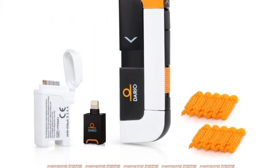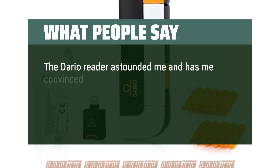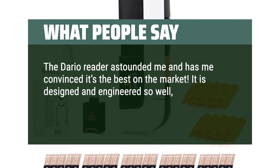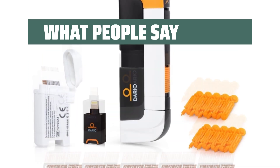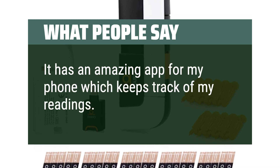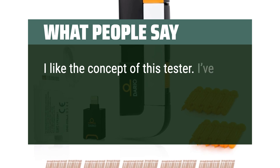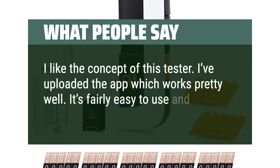What people say: The Dario Reader astounded me and has me convinced it's the best on the market. It is designed and engineered so well, almost like a tiny flash thumb drive with everything you need to seamlessly use on-the-go. It has an amazing app for my phone which keeps track of my readings. I like the concept of this tester. I've uploaded the app which works pretty well. It's fairly easy to use and mostly intuitive.